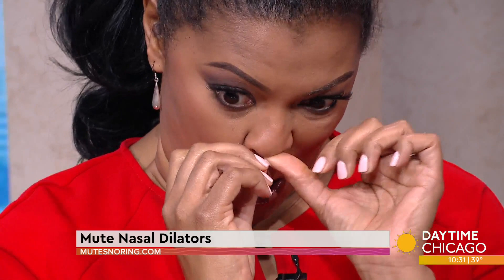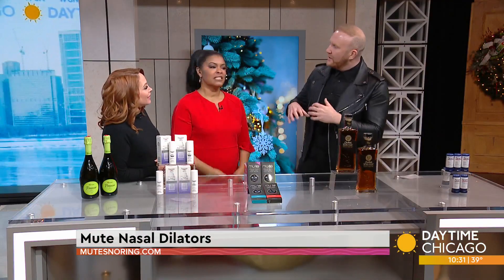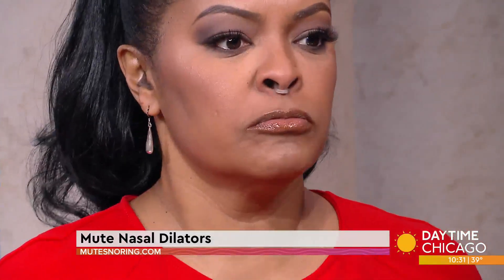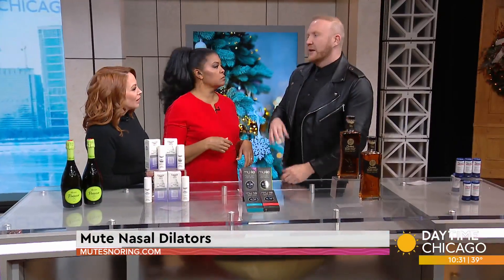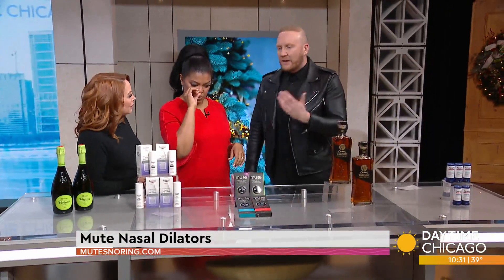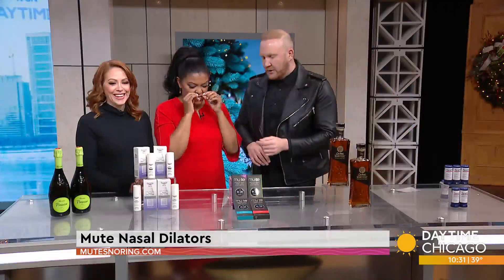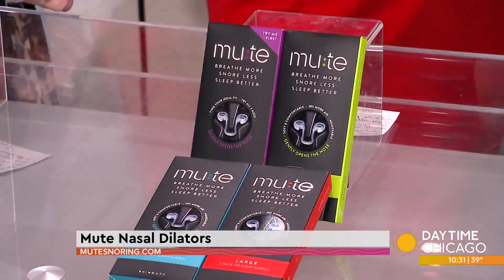Does that feel itchy? It makes me want to sneeze looking at you. You look like a bull — it looks like you got a nose ring! But who's looking at you when you go to bed? Mute snoring.com, this is about $20. A great stocking stuffer but also a funny gag gift. There are also different sizes, so you can find the right fit.